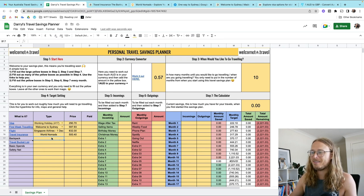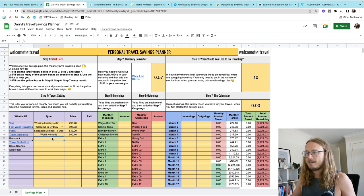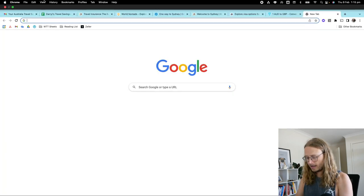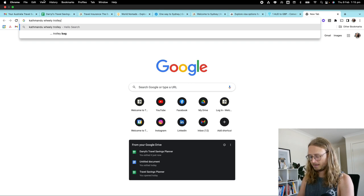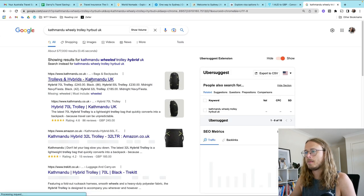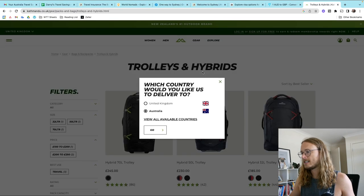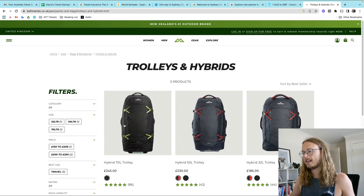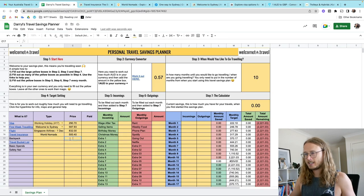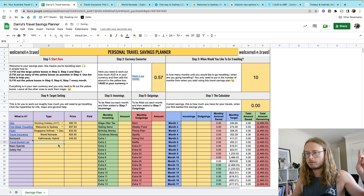There is also a preference for a backpack: the Kathmandu Hybrid Trolley, which is a backpack and also a wheelie bag. It is a little bit more than some other backpacks, but sometimes there are specials — it's about 245 pounds. This is something you could ask for as a Christmas present. I would recommend checking out our what-to-pack video as well, which we'll link in this video.